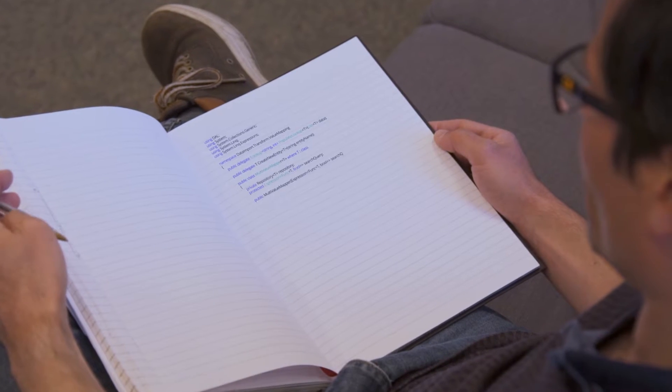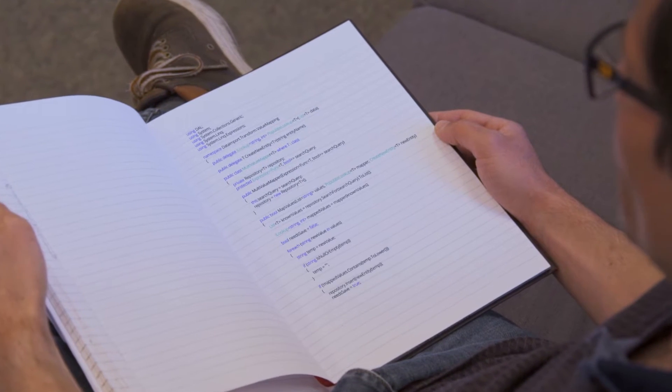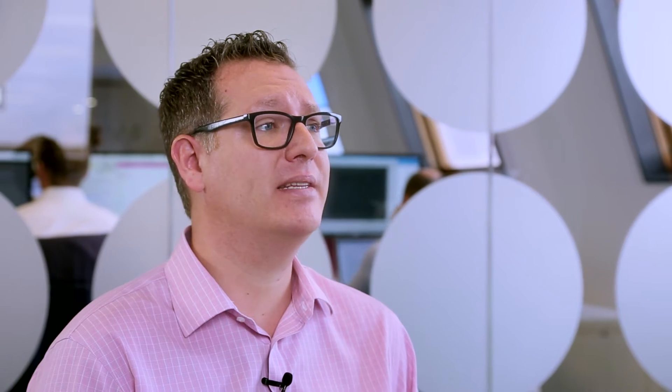We also create white-labeled software products for new startups as well as established businesses. Our clients then license the software to their own customers on a subscription basis.